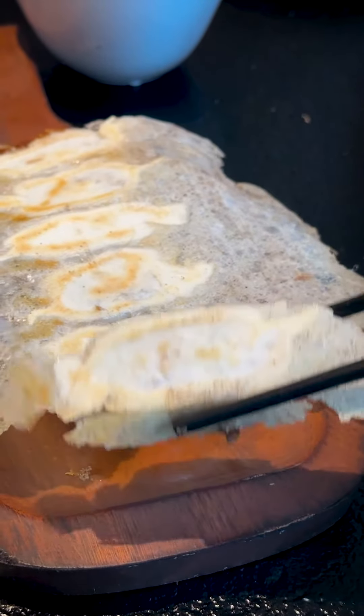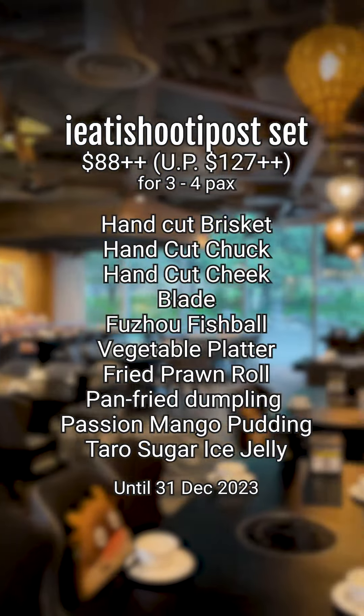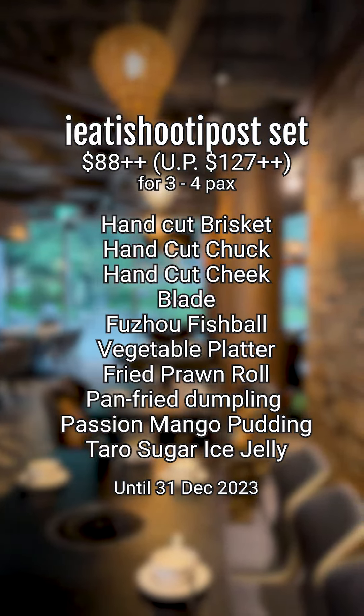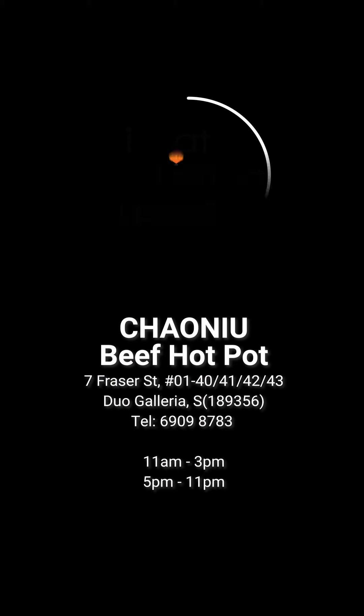As promised, this is the special $88 I Eat I Should I Post set that's good for three to four people, and it's available to the end of December. Happy eating!